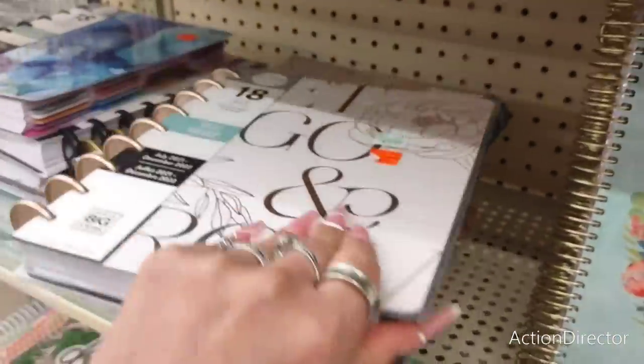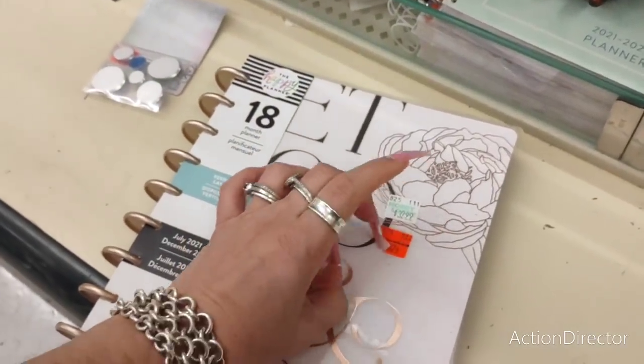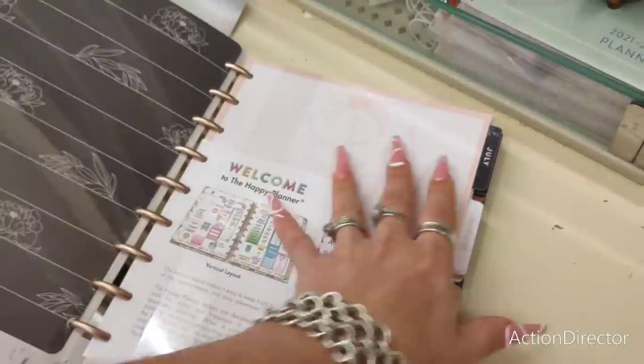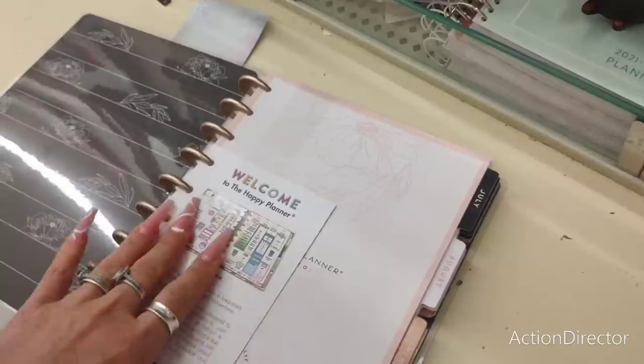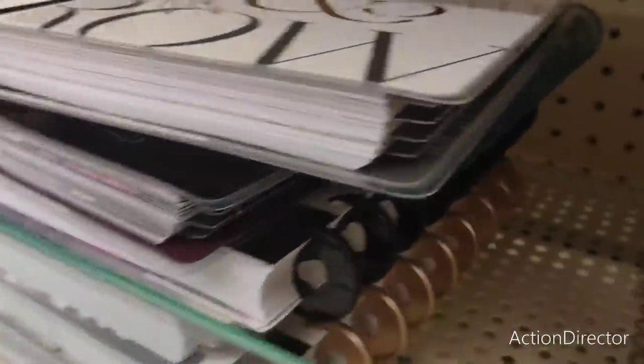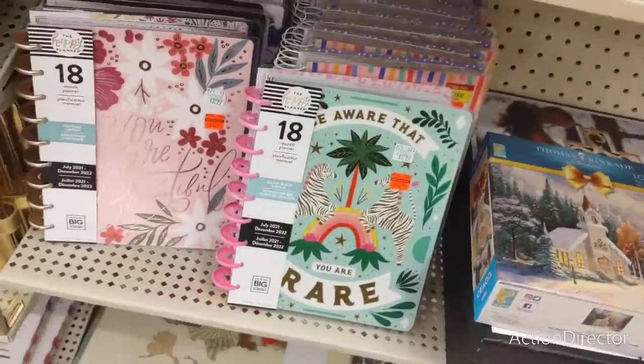So that's what I'm liking about this. 'Let go and grow.' This was $32.99, it's $8.24. What's so stinking special about this one? $32 for a planner — yeesh. Alright you guys, I wanted to show you guys this stuff. Isn't that cool?